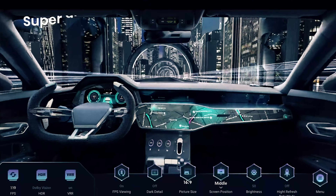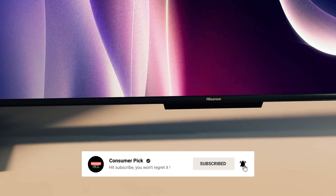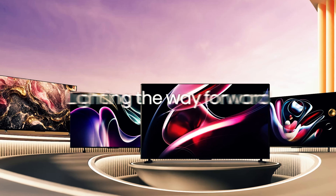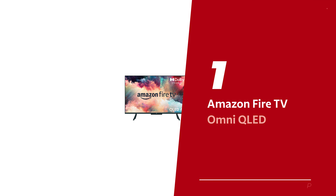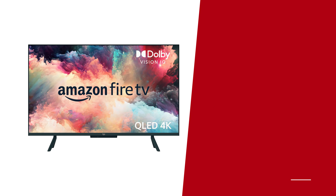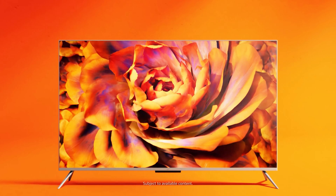Before we reveal number one, be sure to check out the description below for the newest deals on each of these items. And be sure to subscribe if you want to stay up to date on the best products on the market. Number 1: Amazon Fire TV Omni QLED — our pick for best budget smart TV overall. Step right up to meet the star of the show, the dazzling 50-inch Fire TV Omni.